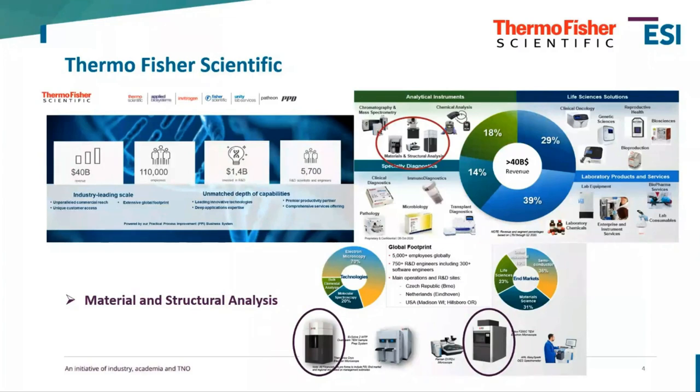We're situated all around the world and have multiple groups within Thermo Fisher. The subject we're talking about is in the Analytical Instruments Group, and specifically the Material and Structural Analysis division. The systems subject to this presentation are the ones encircled at the bottom — our transmission electron microscopes.